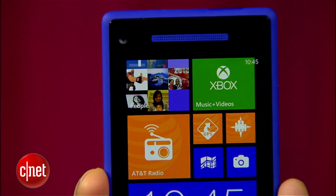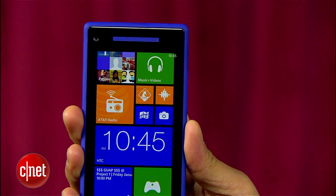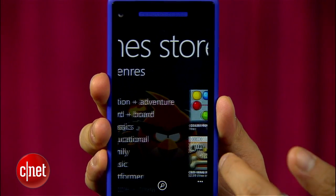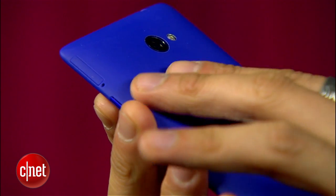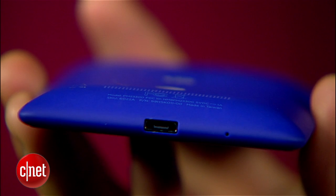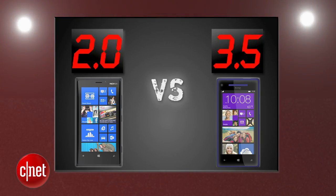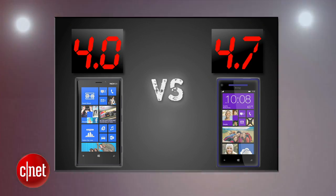HTC's Windows Phone 8X brings a much sleeker and slimmer profile with its smaller 4.3-inch screen, but makes up for it with a slightly higher 342-pixels-per-inch display. Its curved backside has a soft-touch feel to it and it's also more comfortable to hold. The Lumia 920 might have a little more personality, but we're giving the HTC 8X a 4.7 and the 920 a 4.